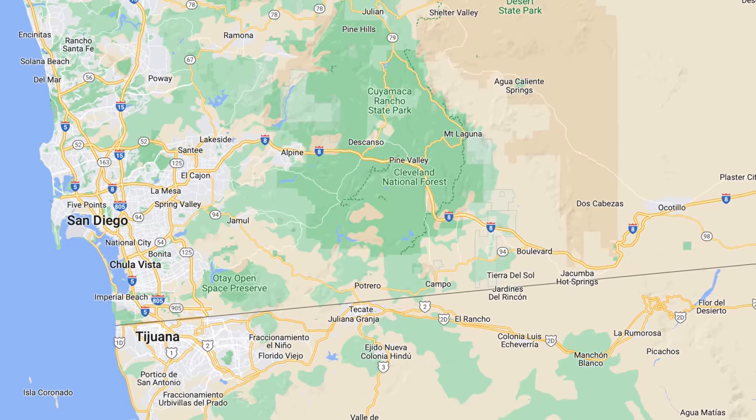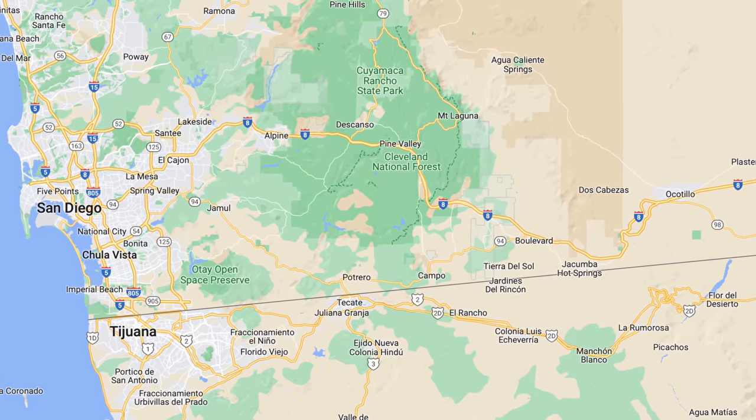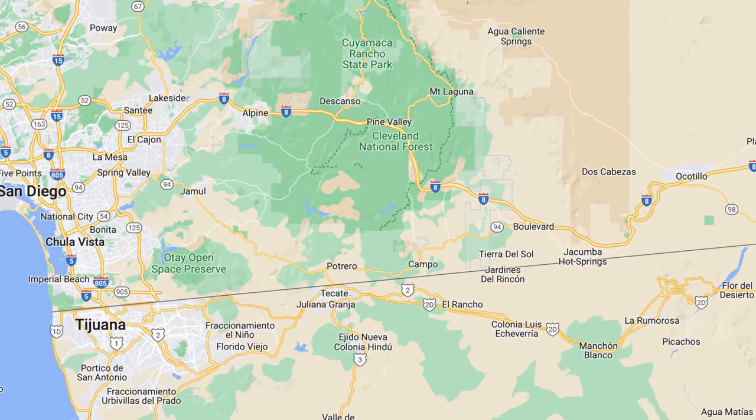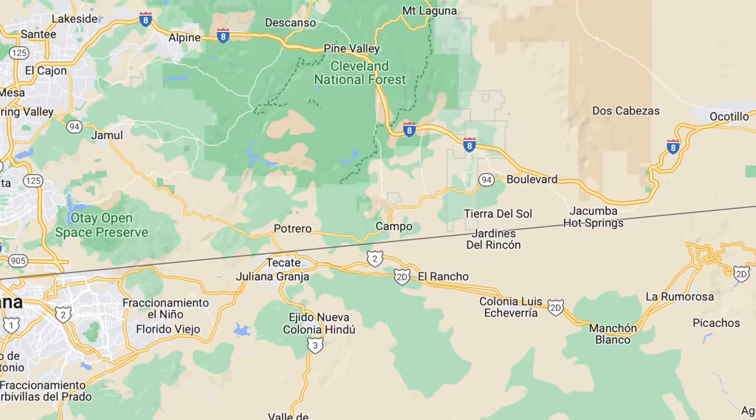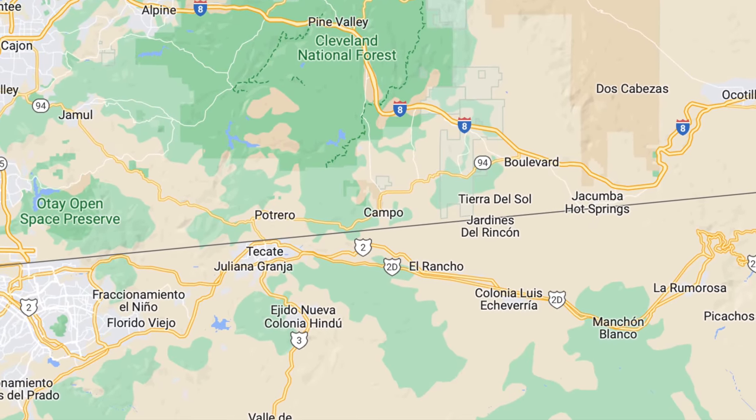Campo, California is a historic town located about an hour southeast of San Diego. The town was founded in the 1860s and was an important stop on the old wagon road and later the auto roads through the mountains and the railroad.